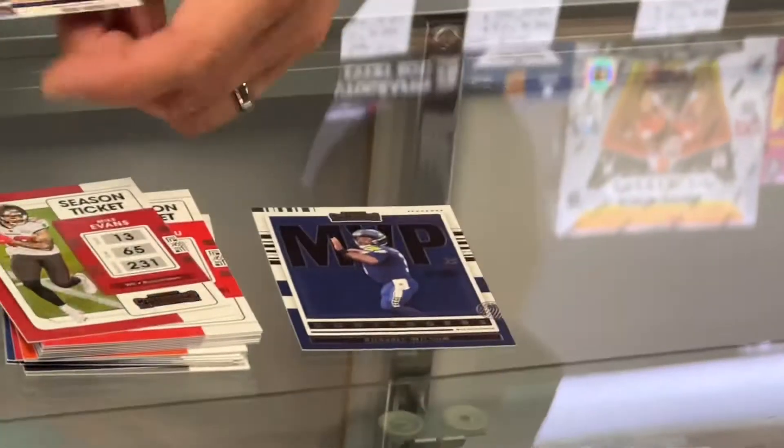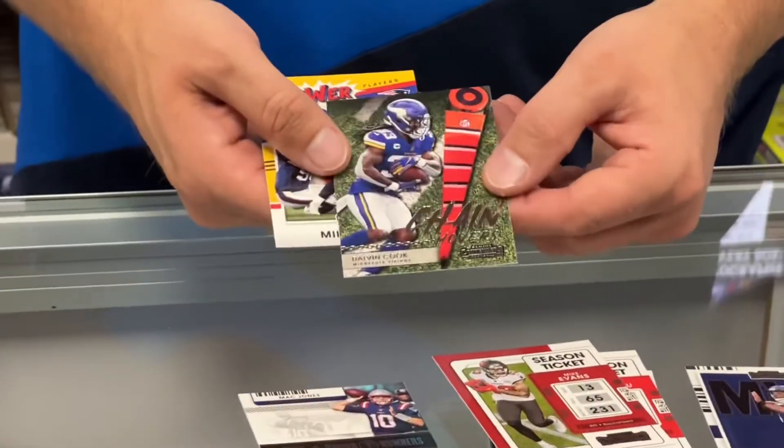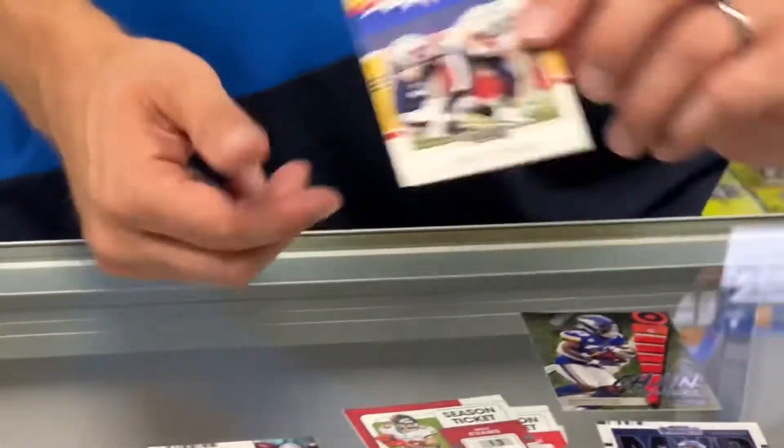First insert set — Russell Wilson MVP. Here's a rookie of Mac Jones. It's Round Numbers with Najee Harris, so that's a really good one. A Dalvin Cook Chain Movers, and a Mike Vrabel Power.